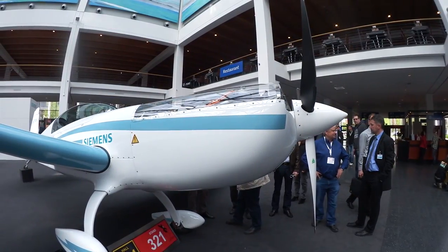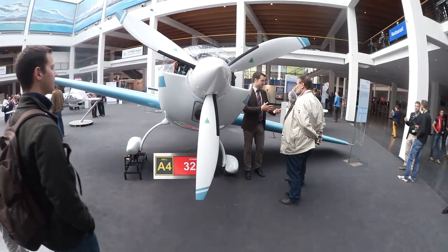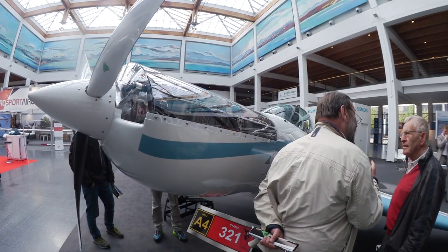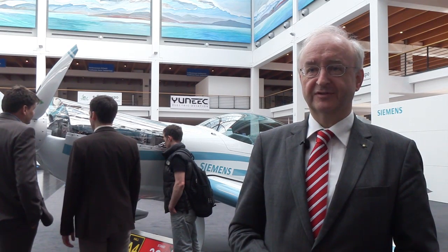We have a very powerful drivetrain — 260 kilowatts, 350 horsepower — and we need a flying testbed for that. To explore and try this drivetrain you need a very strong aircraft. Obviously the Extra is very strong because it is an aerobatic plane. The second reason is the Extra company is very flexible, so it's a lot of fun to work with them. Since we want to use this as a flying testbed, we are going to change power electronic components and try them in the air, and for this you can do best with a company that is as flexible as Extra.